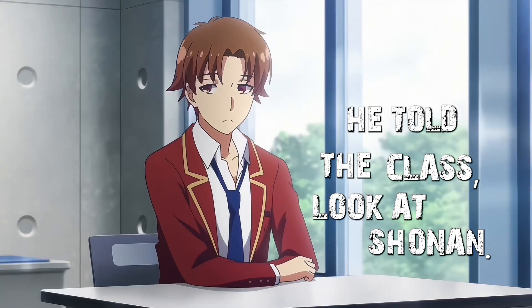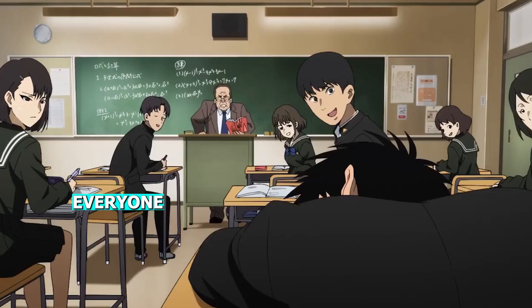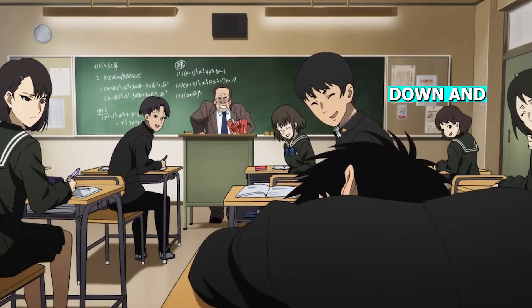He told the class, look at Shonen. He did the entire assignment by himself, while the rest of you were busy asking ChatGPT for answers. Everyone looked at me with their mouths wide open. I kept my head down and smiled.